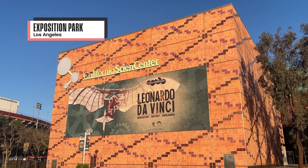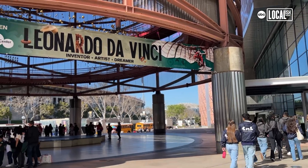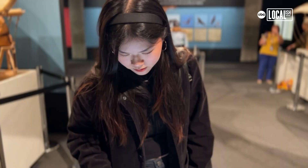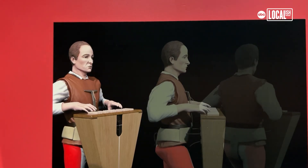This is the current exhibition at the California Science Center, and you're in the Leonardo da Vinci: Inventor, Artist, Dreamer exhibition. On display here, we really honor Leonardo da Vinci and all of his works.